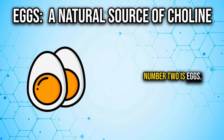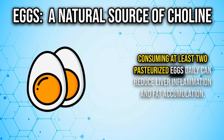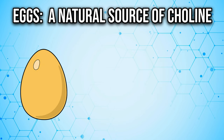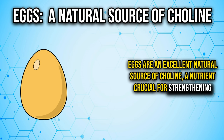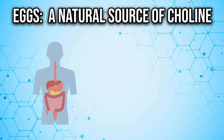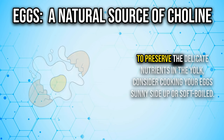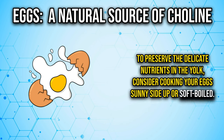Number two is eggs. Consuming at least two pasteurized eggs daily can reduce liver inflammation and fat accumulation. Eggs are an excellent natural source of choline, a nutrient crucial for strengthening liver cell membranes and enhancing liver function. Choline also supports digestion and brain health. To preserve the delicate nutrients in the yolk, consider cooking your eggs sunny side up or soft boiled.